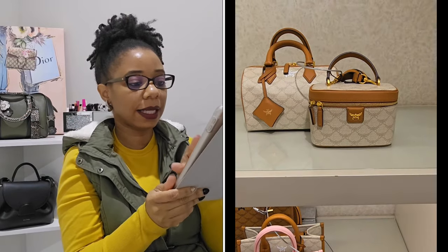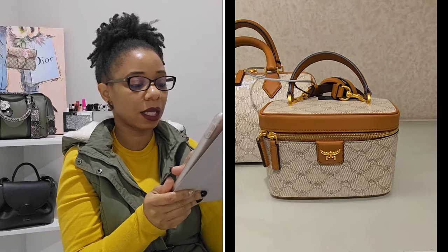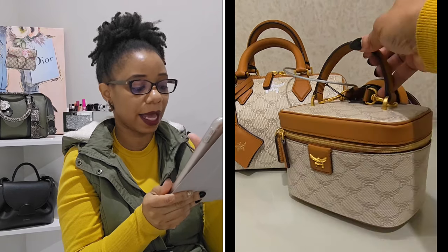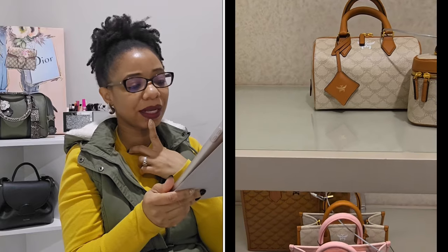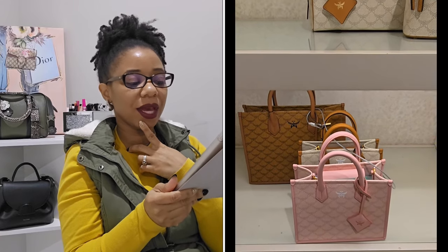While I was there I got a peek at the new MCM collection. They had it in a vanity-style bag, a satchel, and a tote. I'm not sure how I feel about the print — it's one I don't hate, but it would have to grow on me. The sales associate mentioned that MCM is going to be doing a pop-up shop there soon, so I told her to let me know.